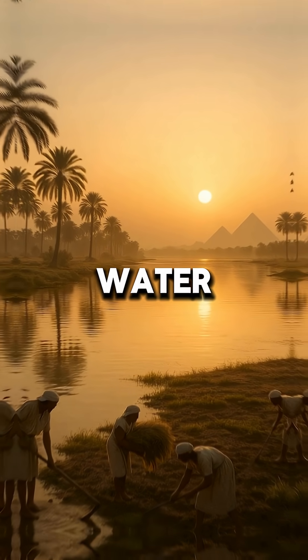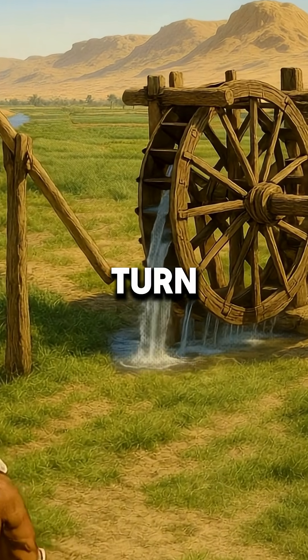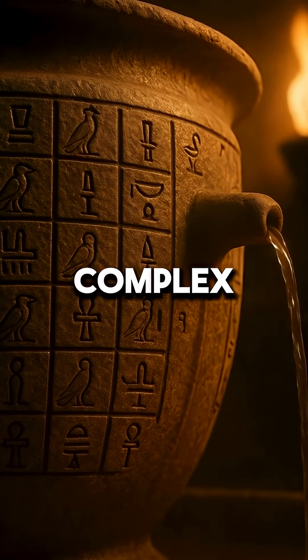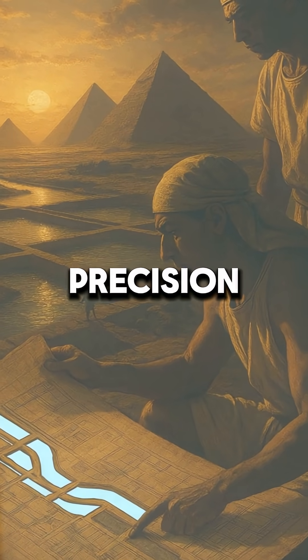Their mastery of water: the Egyptians developed incredibly sophisticated irrigation systems, including the use of shadoofs and noria, to turn the desert green. But they also had water clocks — complex devices that measured time accurately, day and night, using the flow of water. We're talking ancient hydraulics and precision timing.